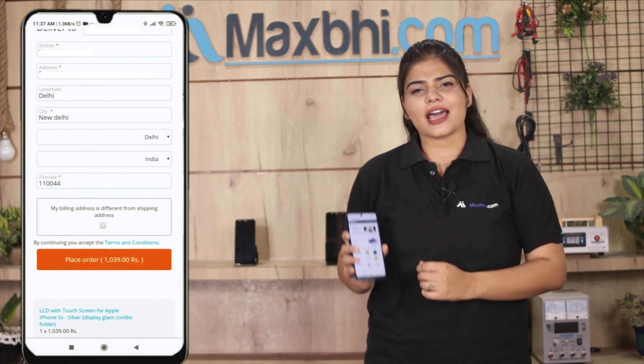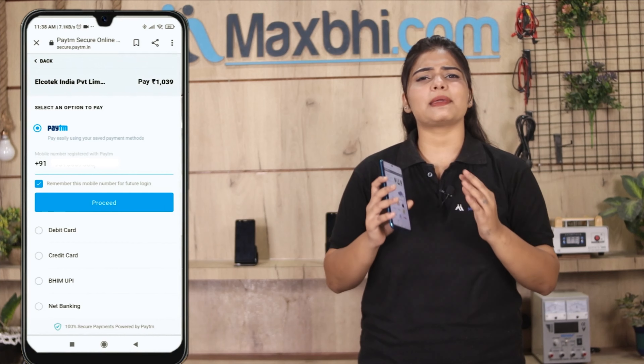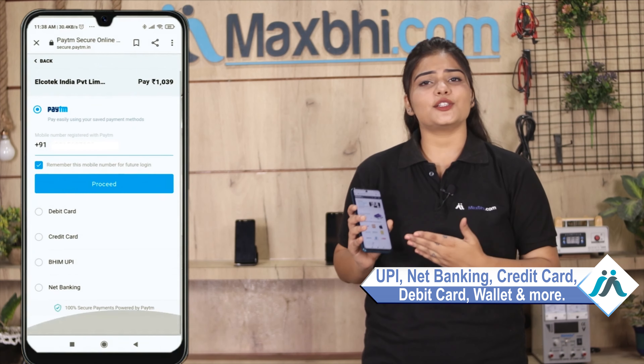और क्लिक करने के बाद आप हमारे super secure payment page पर आ जाएंगे जहां आप almost हर तरह से payment कर सकते हैं, जिसमें UPI, net banking, credit or debit cards, wallets, etc.